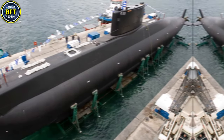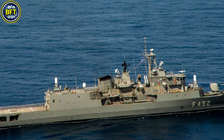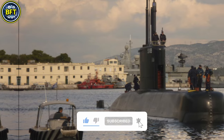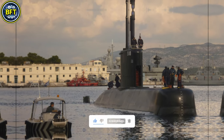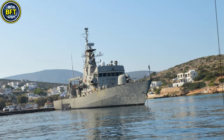This list showcases only the top-tier frigates, vessels, and submarines currently in service. But before we get started, don't forget to like, subscribe, and hit the bell for more exciting military rankings. And now let's plunge into the world of naval power with the 10th vessel on our list.